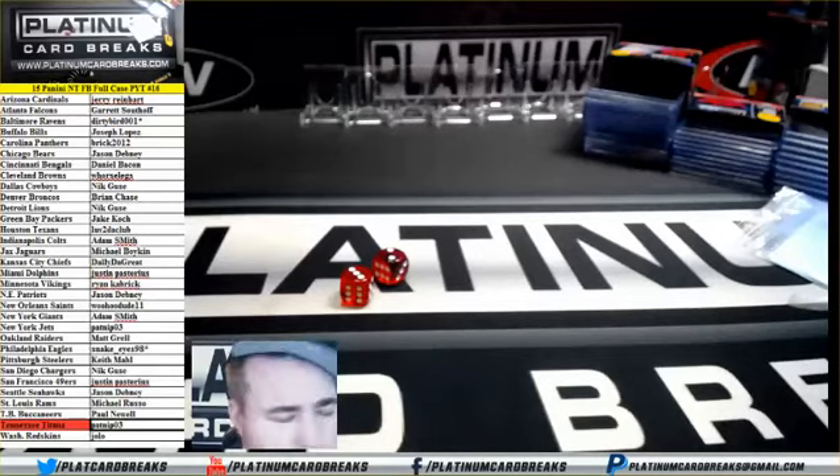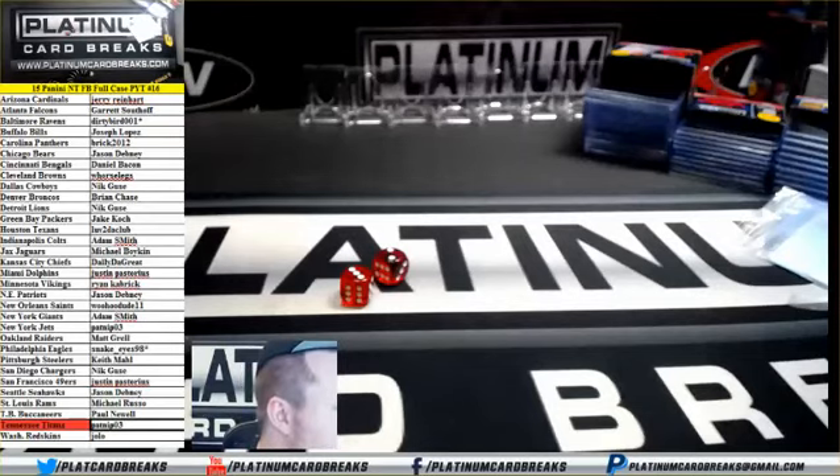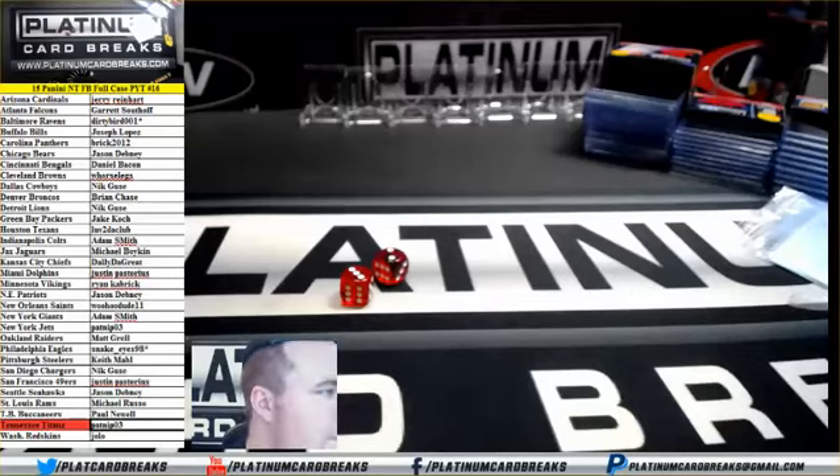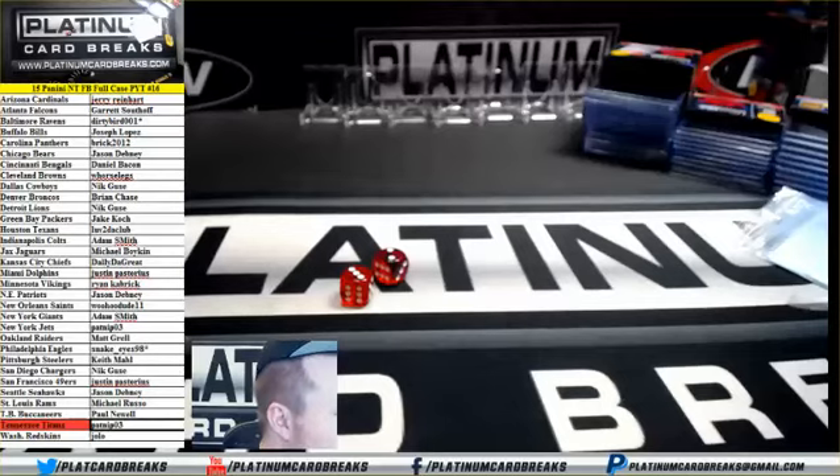Alright guys, I added another four for now. We got 14 left in the next one, guys. 17 has 14 left. Alright guys, good luck on the case.